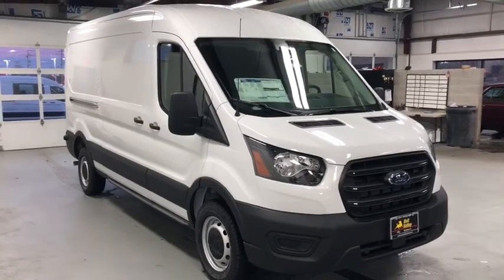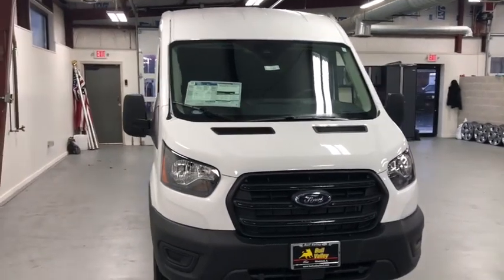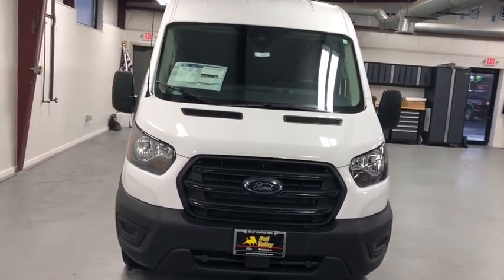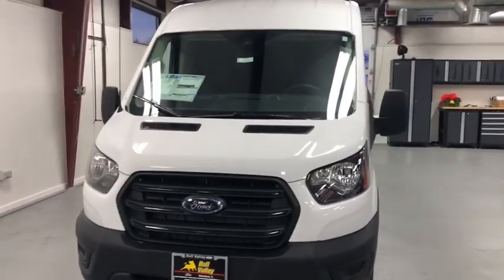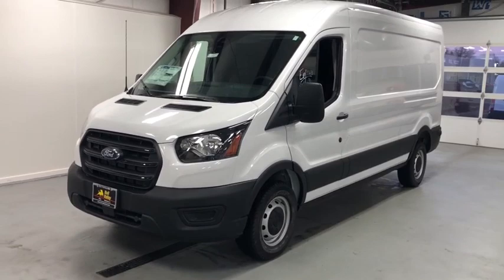Stop by and take a look at the 2020 Ford Transit 250. The Transit 250 comes in numerous configurations, impressive payload, and towing capacities. It is comfortable and easy to drive. Here are some of this vehicle's great options.